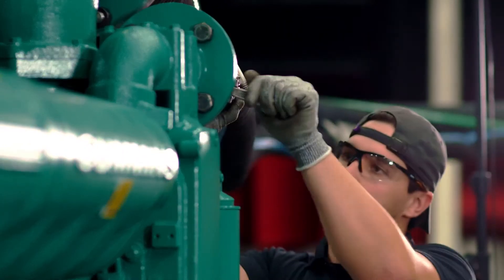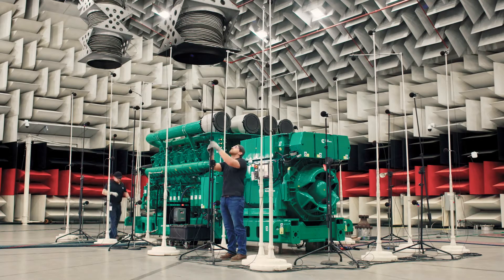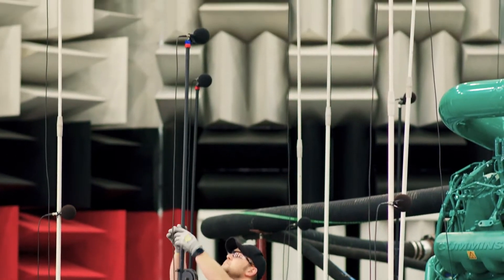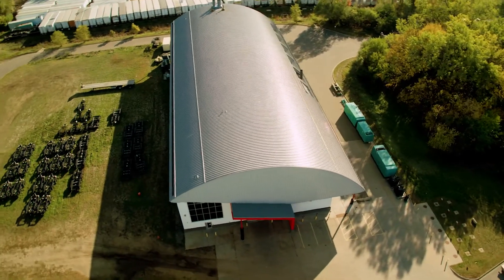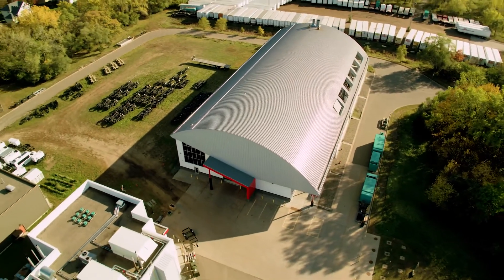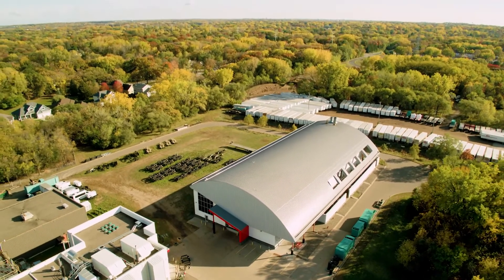Cummins is a worldwide leader in power generation solutions. Noise emission regulations in the U.S. and Europe require power solutions of all shapes and sizes to meet certain noise thresholds and to pass rigorous acoustics testing before they're delivered to clients around the globe. The Acoustical Technology Center is the state-of-the-art facility that gives Cummins the ability to meet these thresholds and to deliver on its promise to provide the quietest power generation products on the planet.